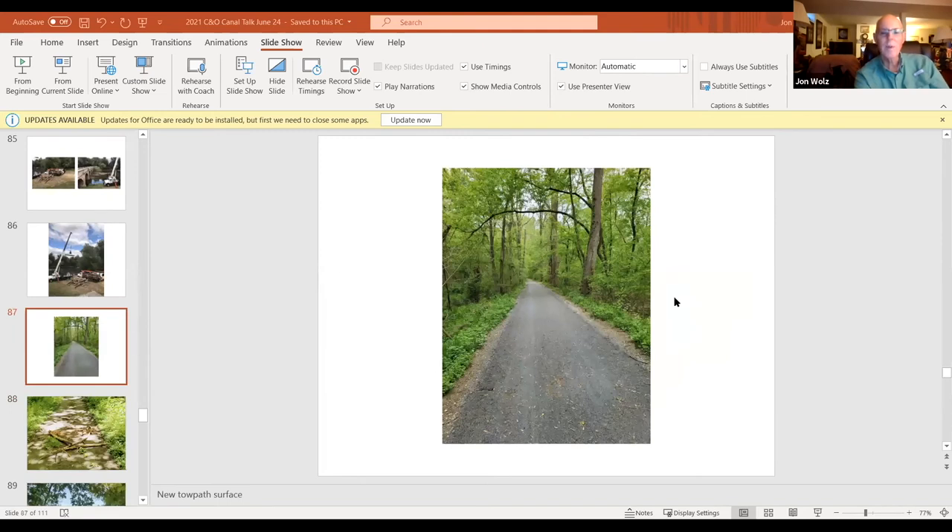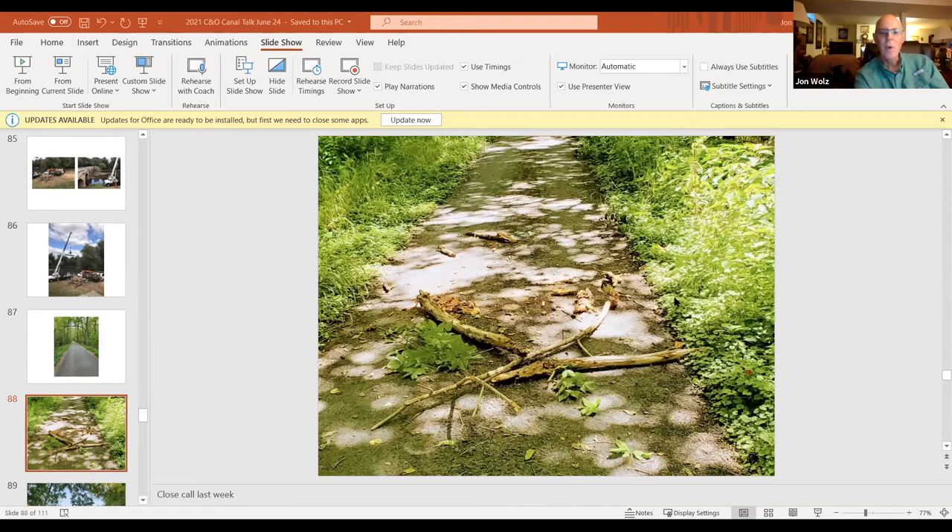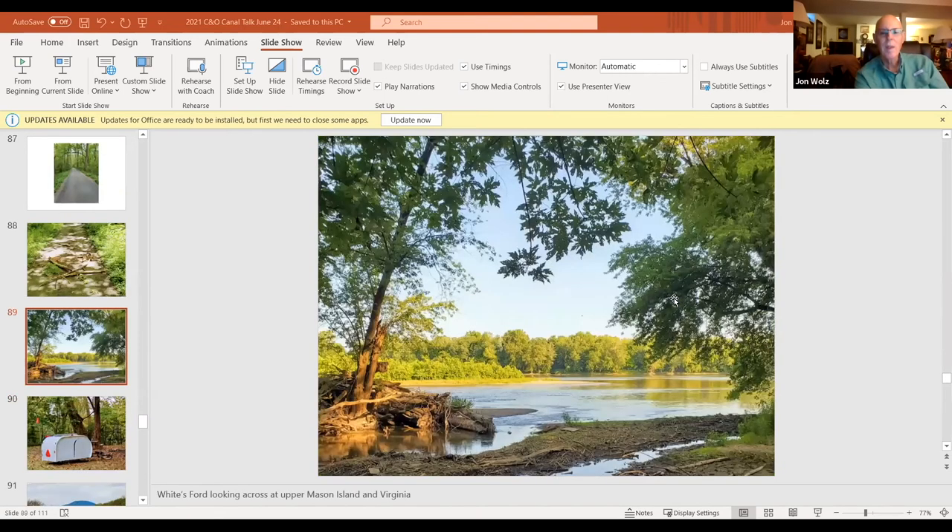Here's what fell in front of a friend and me last week. This is White's Ford, where there was a lot of activity through the centuries — Native Americans used this crossing, as did early settlers and farmers. There were three significant Confederate crossings here, and eventually the Union Army built a fort right above White's Ford looking down.